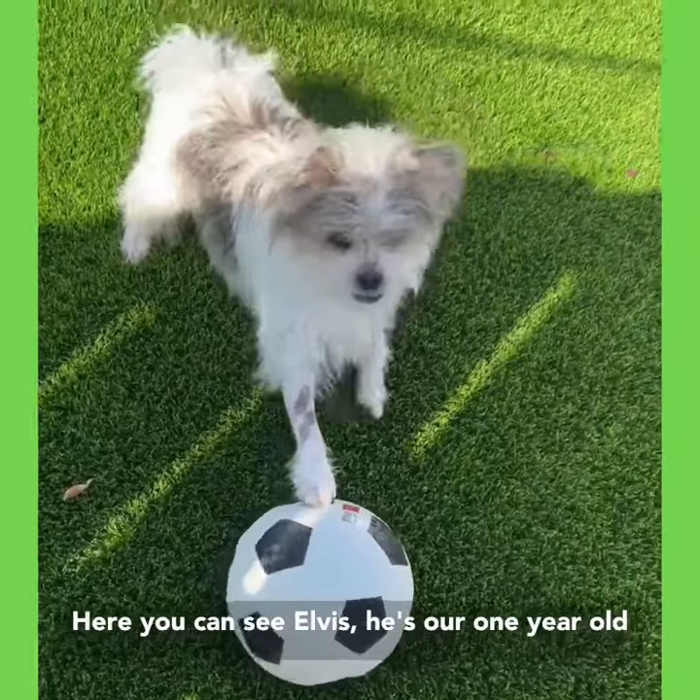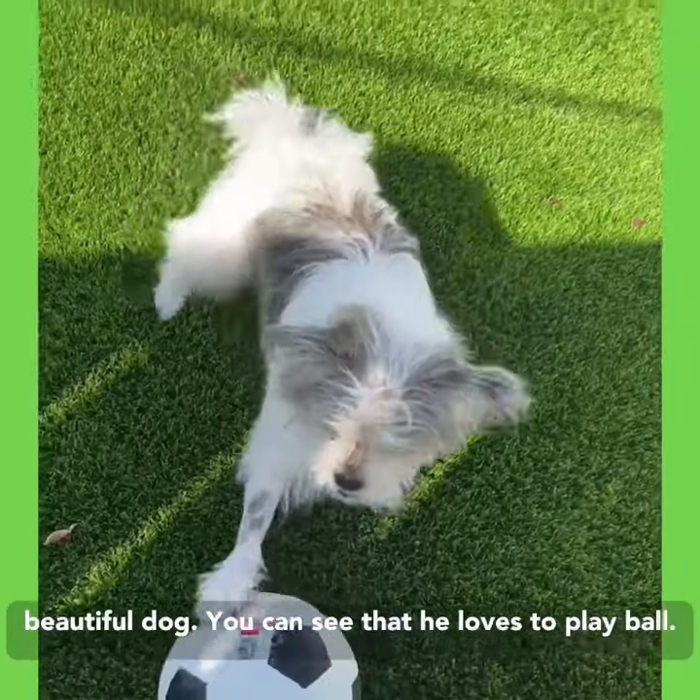Here you can see Elvis. He's our one-year-old, beautiful dog. You can see that he loves to play ball.